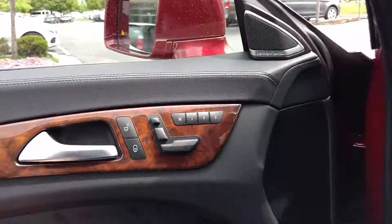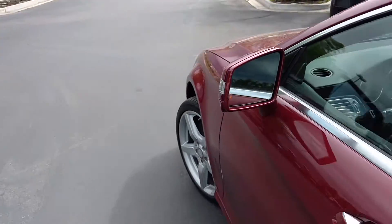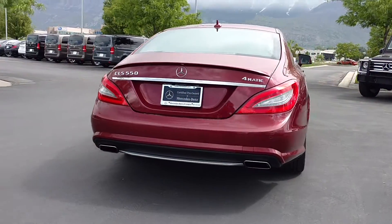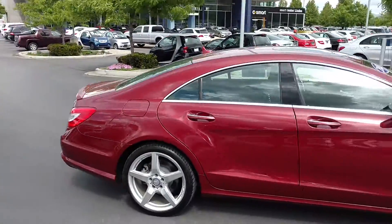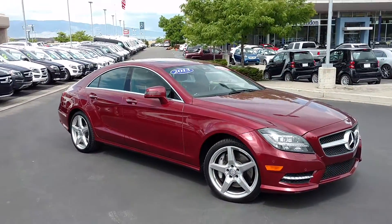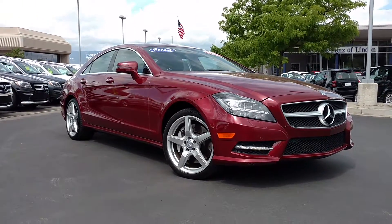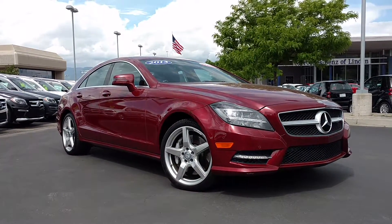Beautiful car. We've also got blind spot assist. I love the lines on the CLS — it's really the design that has sparked all of these later designs from Mercedes. I love the previous body style of this car as well. Come down and take it for a drive. 801-222-4400 is our direct number here at the dealership. My name is Steve — it's been my pleasure to show it off.